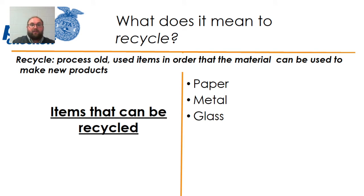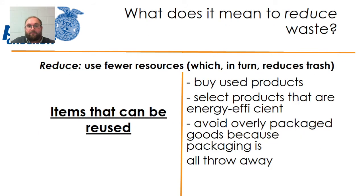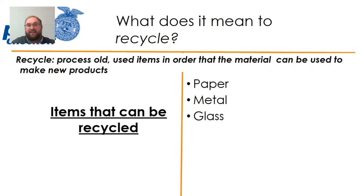So recycling requires a process. Let's review those differences quickly so you guys can remember: Reducing just means using fewer resources. Reusing means applying a new use for an item — something that might be trash gets a new life as something different. And recycling is the processing of old items, getting those raw materials, and making something brand new.